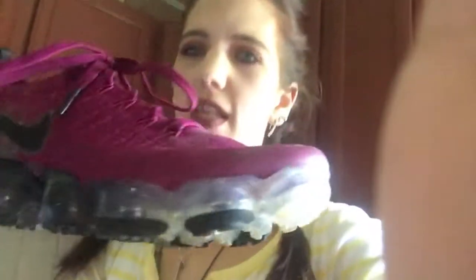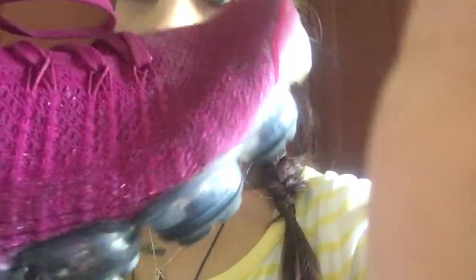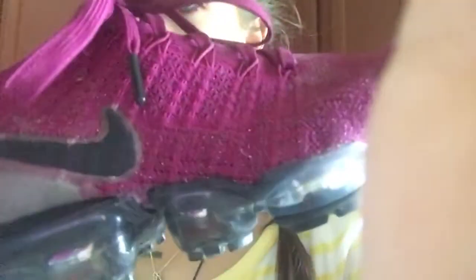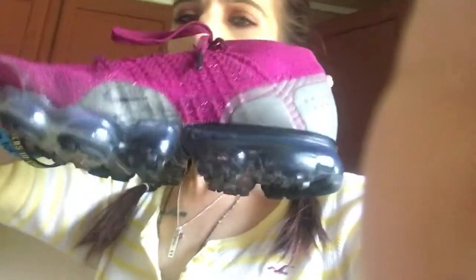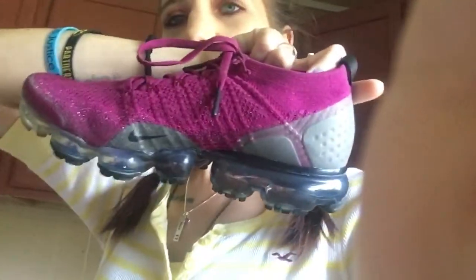These are my Nike Vapor Max. I forget the exact colorway, but it has glitter all through the shoe and a kind of burgundy-plum color. These came from Finish Line, size nine and a half in women's. These cost $200 after taxes — originally $190, but taxes on shoes are very expensive. These are really comfortable, but you need to size up because they fit super tight.